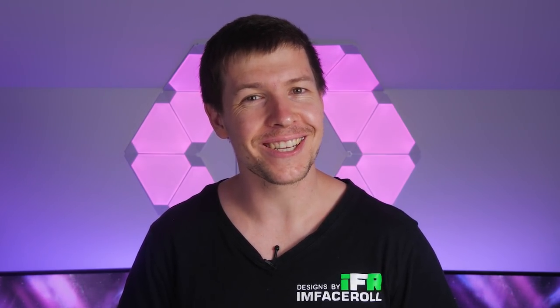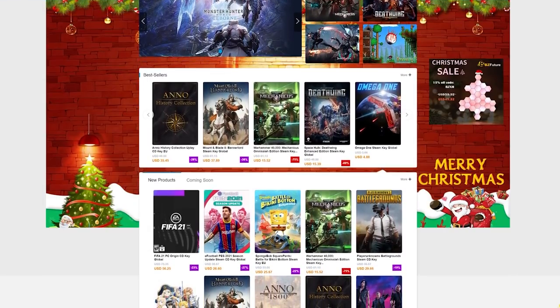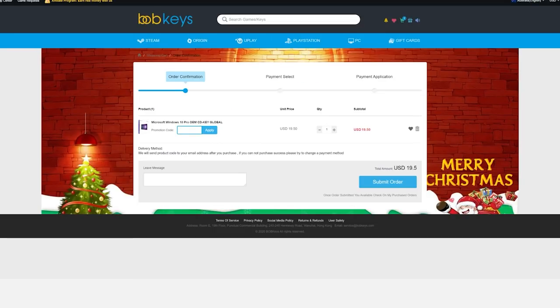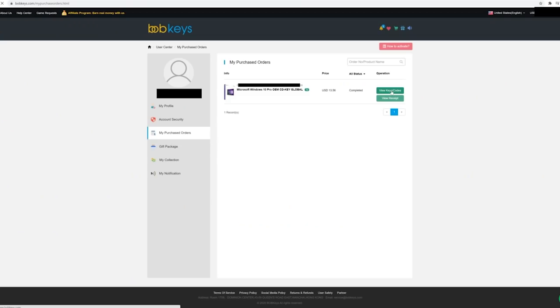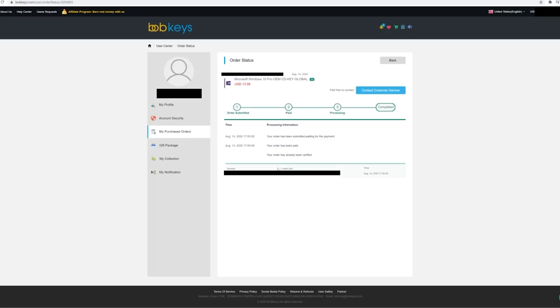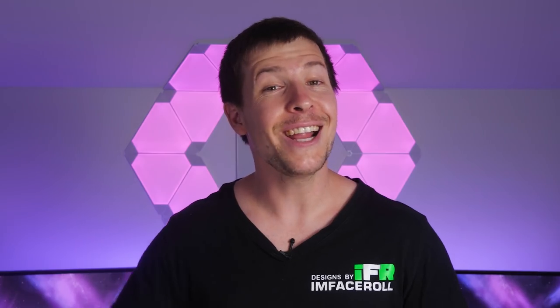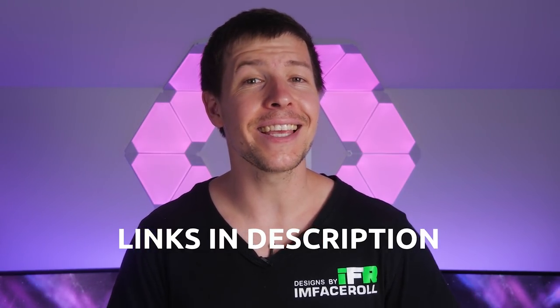Today's video sponsor Bob Keys is here to help. Bob Keys sells all types of online keys for super cheap. A Windows 10 Pro key is currently selling for $19.50 USD, but with coupon code IFR25 you get 25% off, dropping the price to $14.62. Submit your order and find the key in the user center under purchased orders. Type 'activate' in Windows search and paste your new key to activate permanently. Use code IFR25 for 25% off, or check the links in the video description.